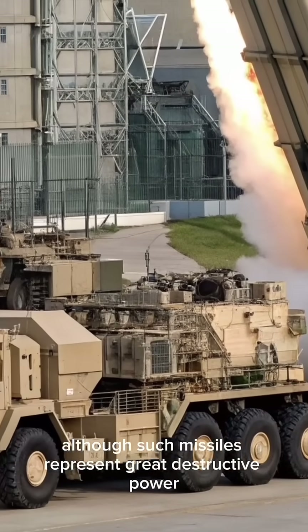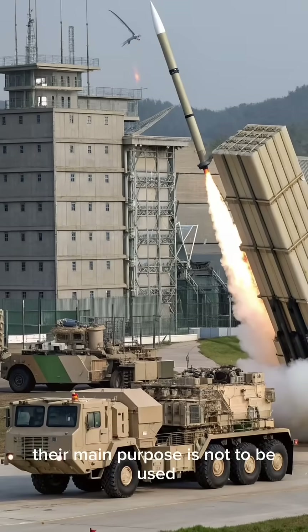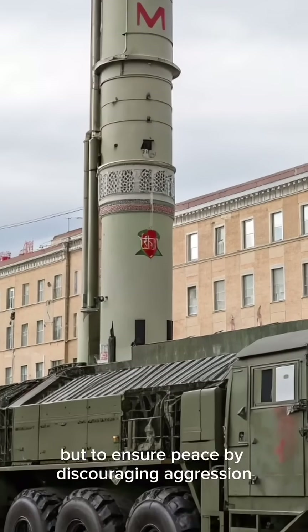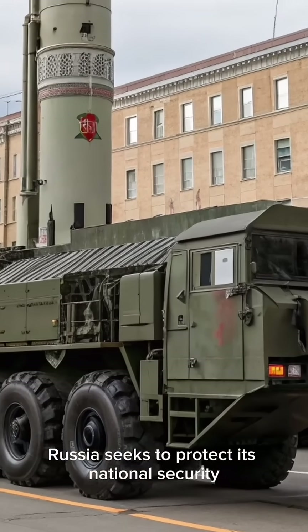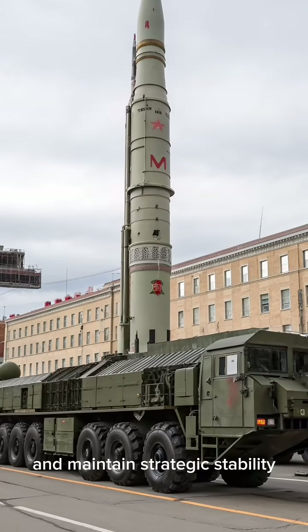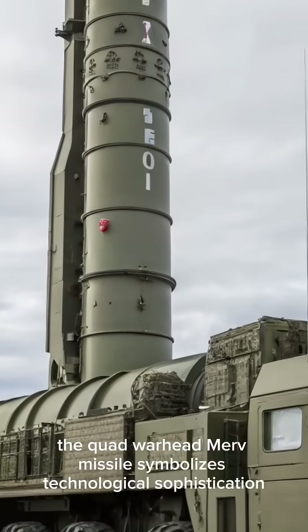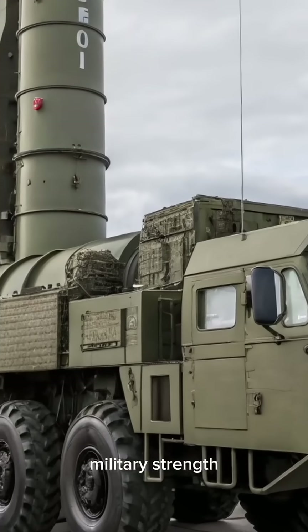Although such missiles represent great destructive power, their main purpose is not to be used but to ensure peace by discouraging aggression. By maintaining a modern and capable missile force, Russia seeks to protect its national security and maintain strategic stability. In essence, the quad-warhead MIRV missile symbolizes technological sophistication and military strength.